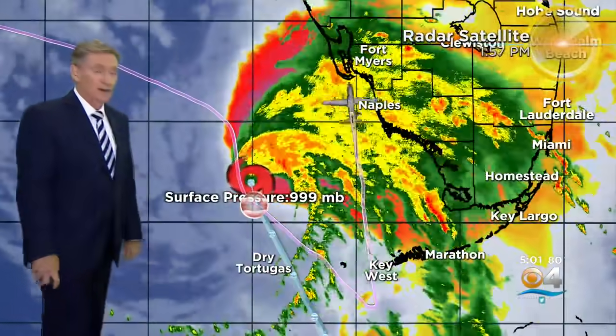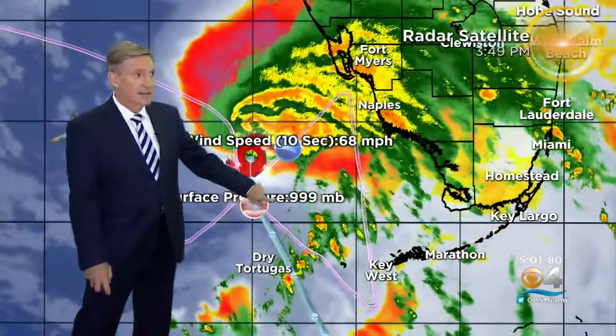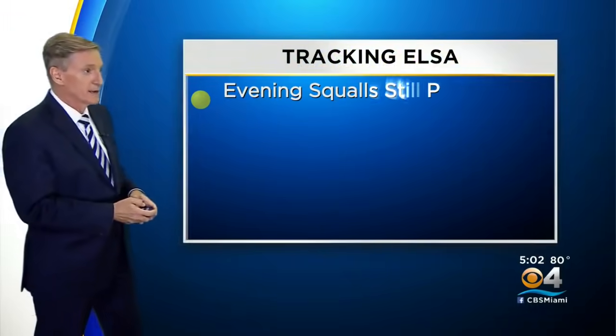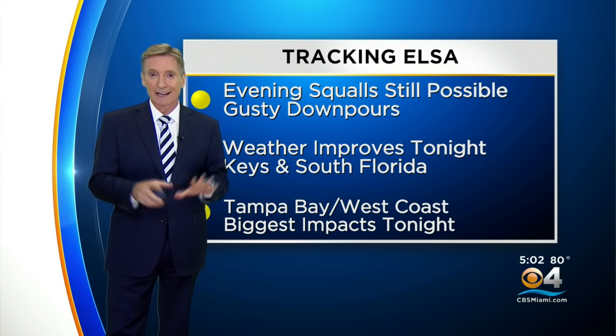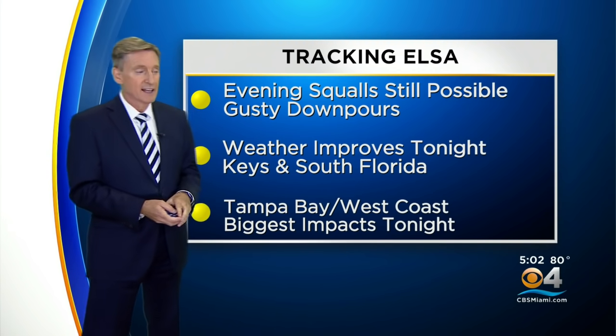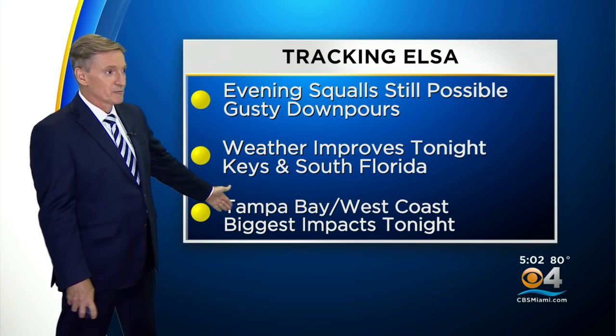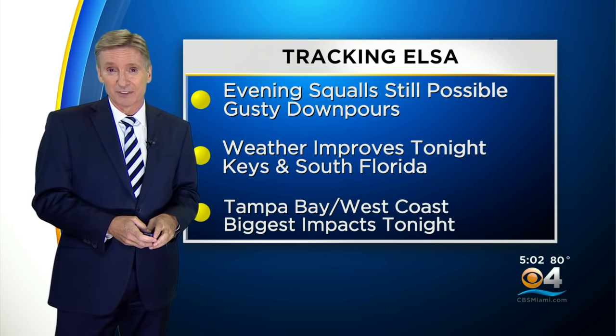So what happened today? The hurricane hunters got out there this afternoon and found that Elsa had strengthened — the pressure had dropped as it was moving north, upgrading the possibility of seeing a hurricane as it continues to intensify. As we go through tonight, we're going to see some squalls and gusty downpours still possible. We're not completely out of the woods yet for rough weather this evening, but overnight the weather improves gradually. The keys and South Florida are looking better, and Tampa Bay as well as the west coast of Florida will see the biggest impacts from Elsa.